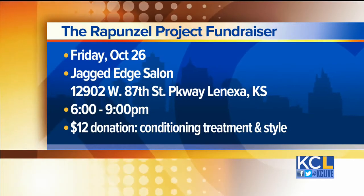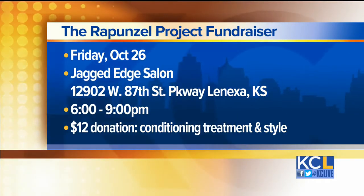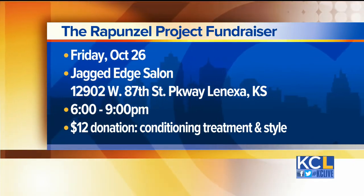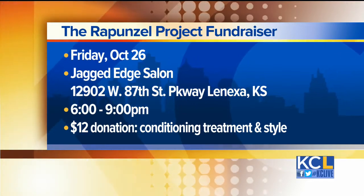Yes, and they run about $2,500. So what we're doing is putting a benefit together next Friday — for $12 you can come in and get a deep conditioning treatment and a blow dry style. 100% of the proceeds goes towards purchasing a new freezer, because we only have one in the area and that's at Shawnee Mission Medical Center. It's going to be from 6 to 9 p.m. at Jagged Edge Salon and Tanning in Lenexa. A $12 donation is recommended — you can come in, get styled, and support this cause.